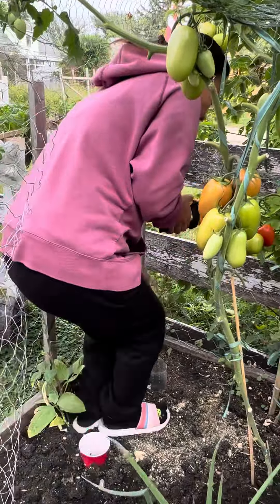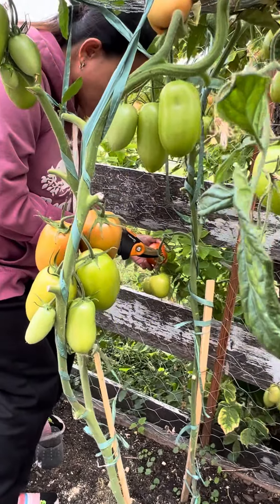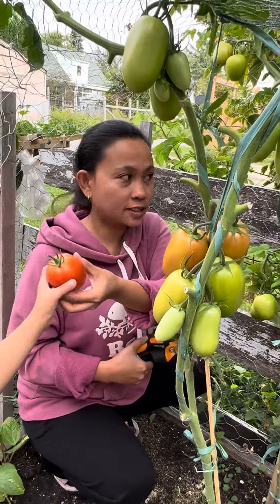Don't step on my plant. Just stay there because I'm gonna pass it to you, okay? Okay. Ayan guys, oh. Ayan.